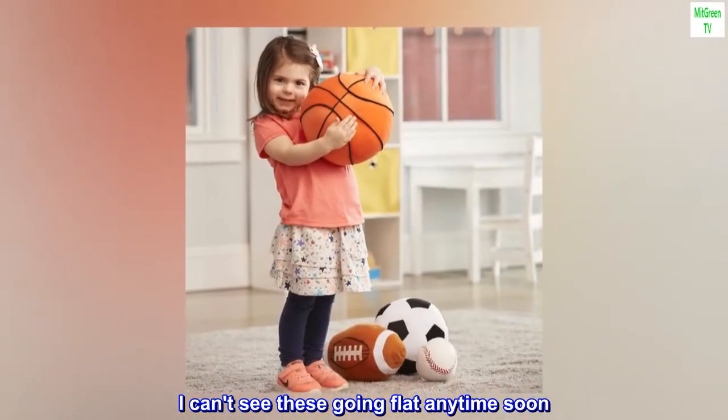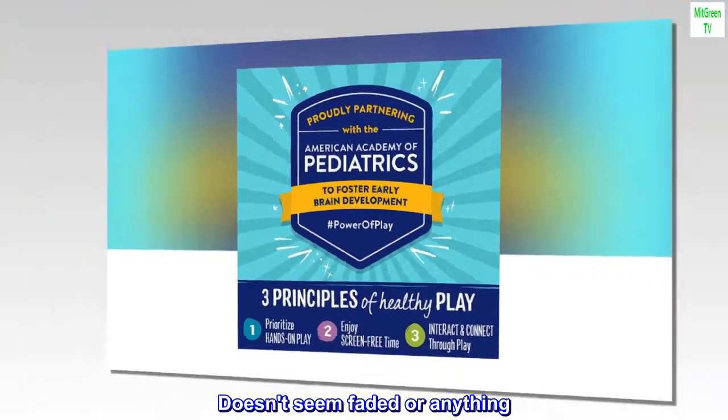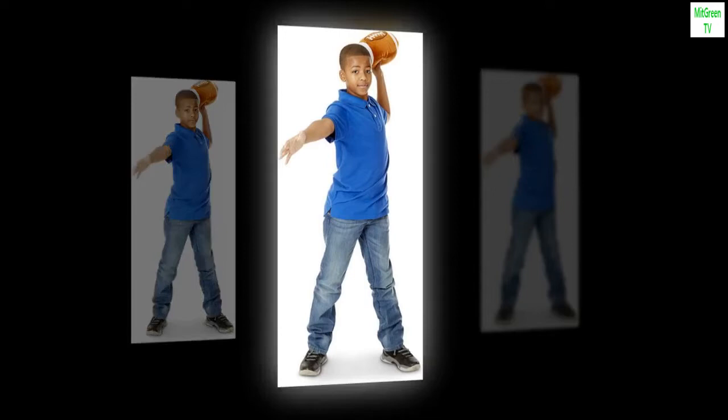I can't see these going flat anytime soon. The color of all the material is a nice deep color. Doesn't seem faded or anything. I have washed them so they hold up to machine wash. Really good pillows at a good price.